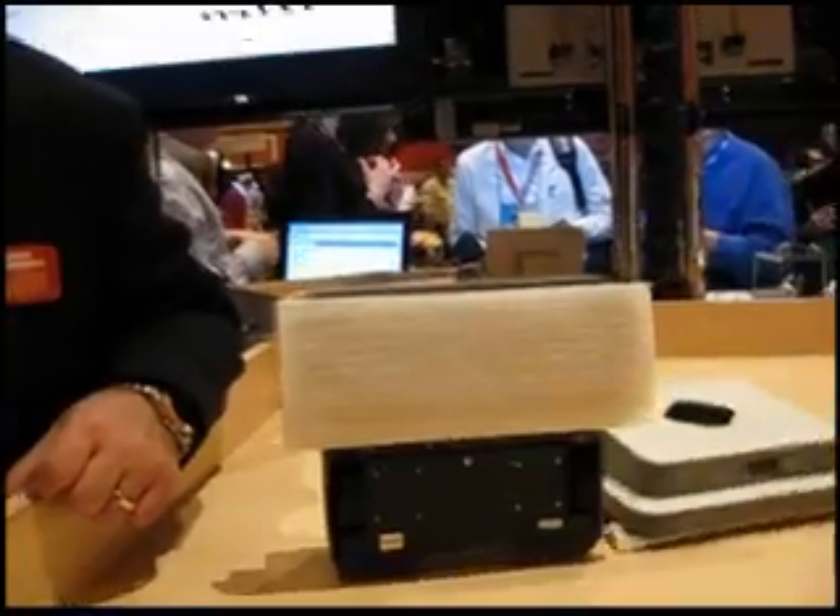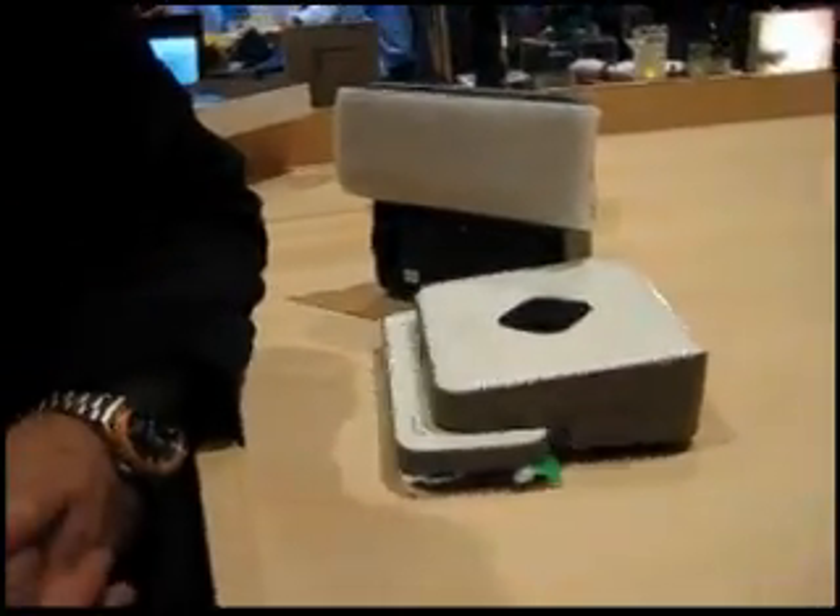You guys have created the brand new Mint Automatic Floor Cleaner, and I'm going to let you explain what it does. The Mint Automatic Floor Cleaner is designed specifically to clean hard surface floors, which is both tile and hardwood floors. It has two cleaning actions: one is wet cleaning mopping, to take away the chore and the drudgery of having to mop your kitchen floors and bathrooms, and it also has a dry cleaning mode to sweep the dust off your hardwood floors and keep your floors clean for a healthier environment.